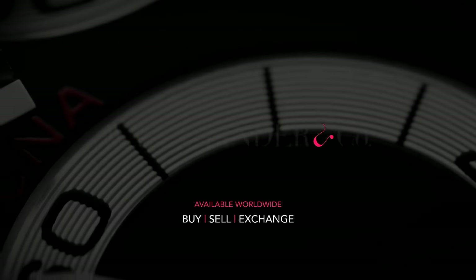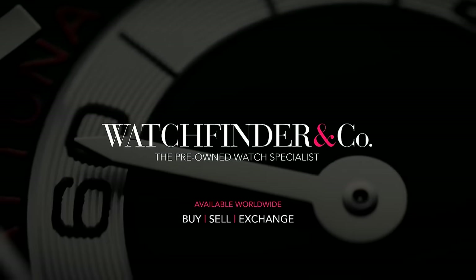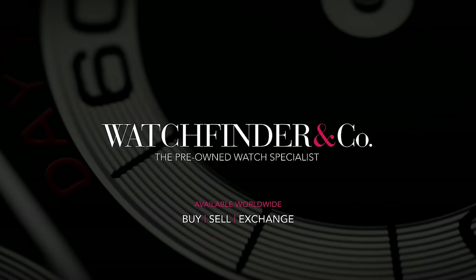Looking to buy, sell, or exchange a premium watch? Visit WatchFinder, the pre-owned watch specialist.